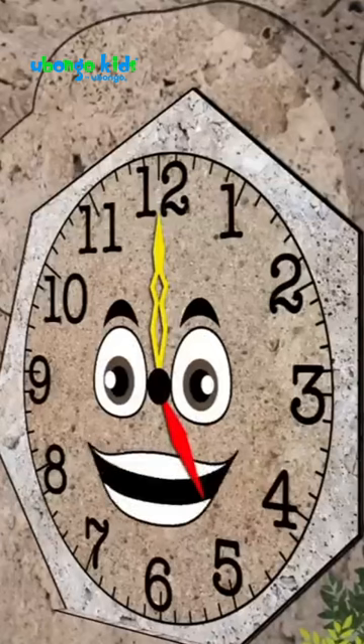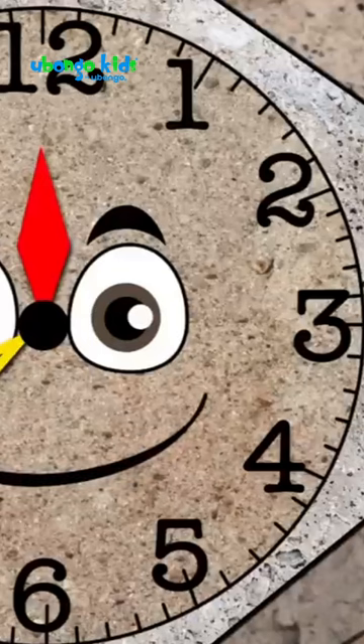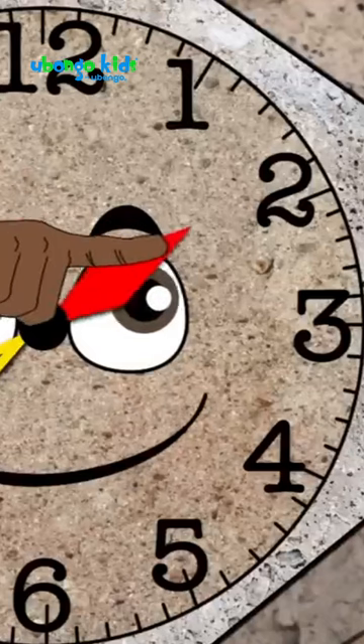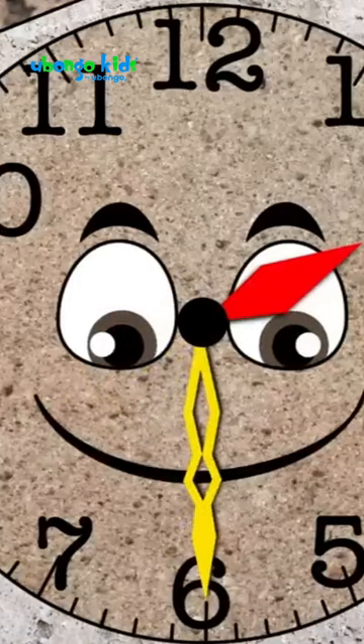Now come here and show your friends half past two on my clock face. Start with the hour hand. Here's two. And finish with the minute hand. And half — for that, the minute hand is at six. Why is it six, Kivana?